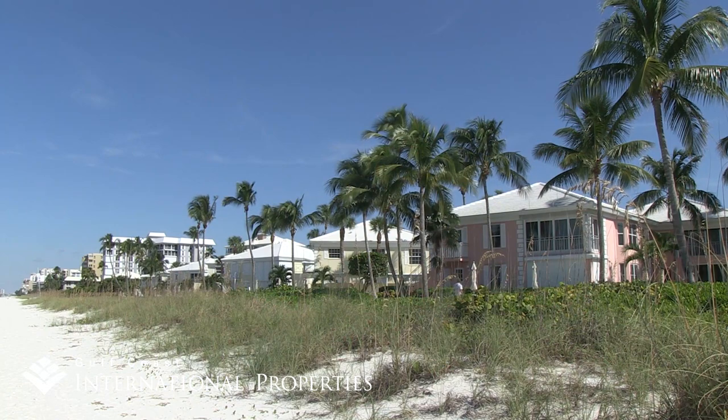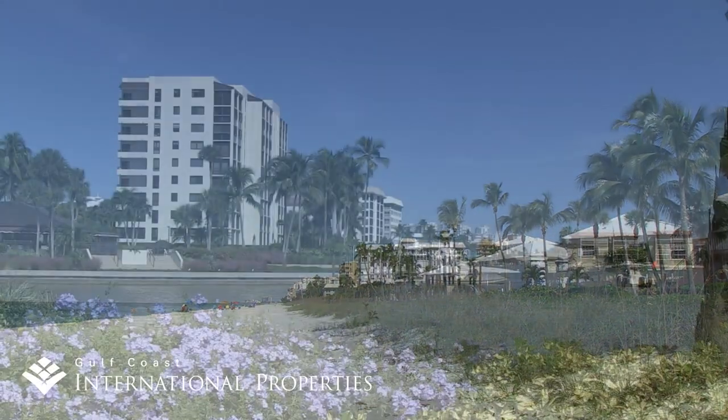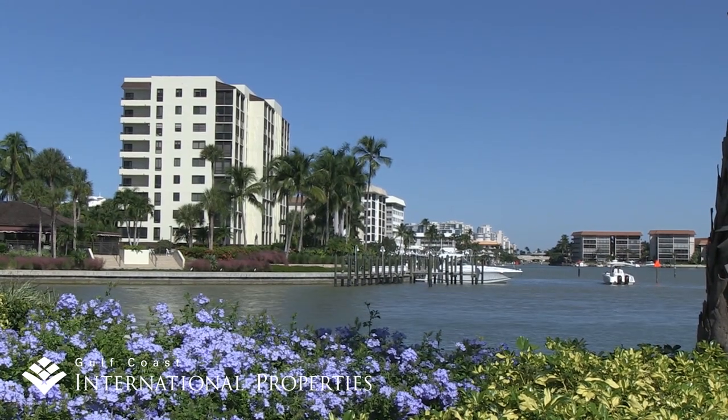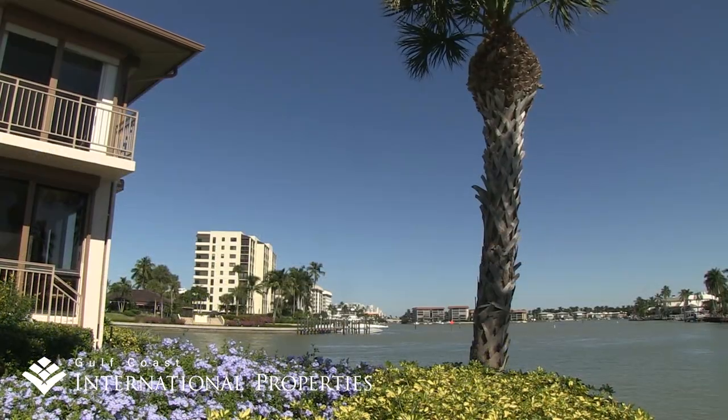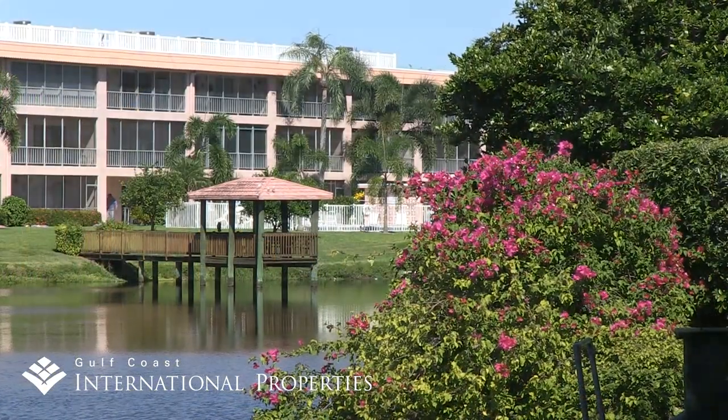Beachfront condos begin in the $500,000 range and go up to over $3 million for the newest offerings. Condos on the bay with gulf access boating begin in the $200,000s and go up close to $2 million. Inland condos begin in the $150,000 to $200,000 range.